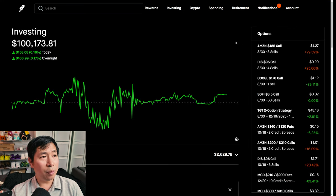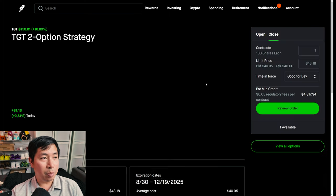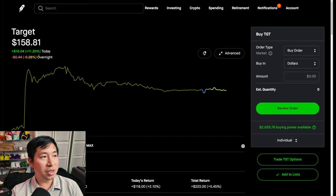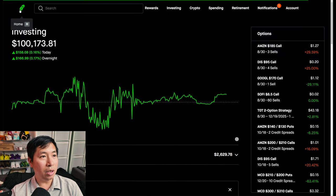Yesterday during my portfolio update, I talked about how I did this Target play. I had a Target diagonal spread and I needed it to be above $140 today. It reported earnings today and it went very well — Target was up over 11%, actually 11.20% during the day, because it reported good earnings.